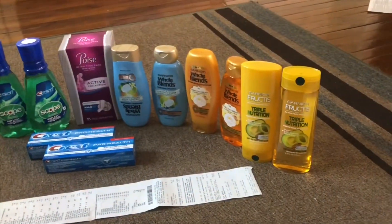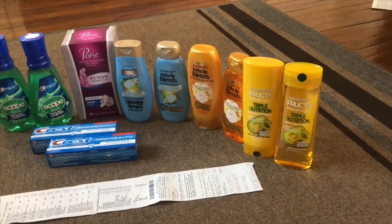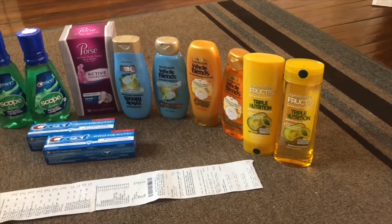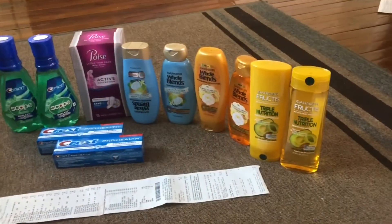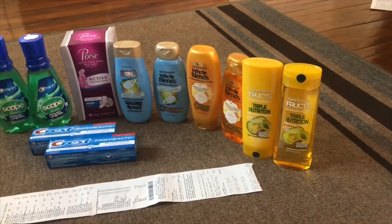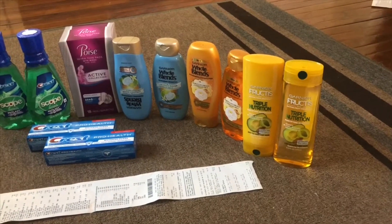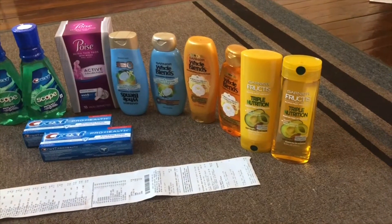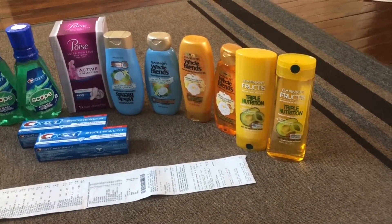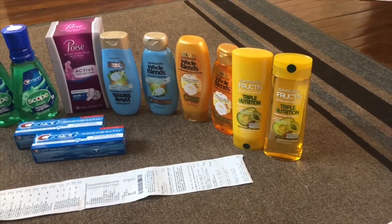Hi guys, welcome to my channel, hope you guys are doing great. Today I'm going to show you what I got from CVS this week on July 14. Before we get started, I just want to tell you guys I just started my CVS couponing and this is my second transaction. I don't have any previous coupons, so I'm using digital coupons or the CVS CRT which I'm getting from last week and this week.